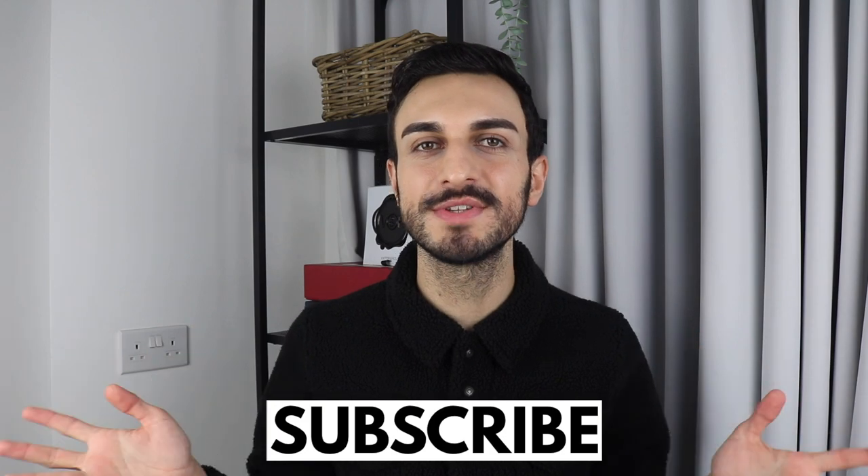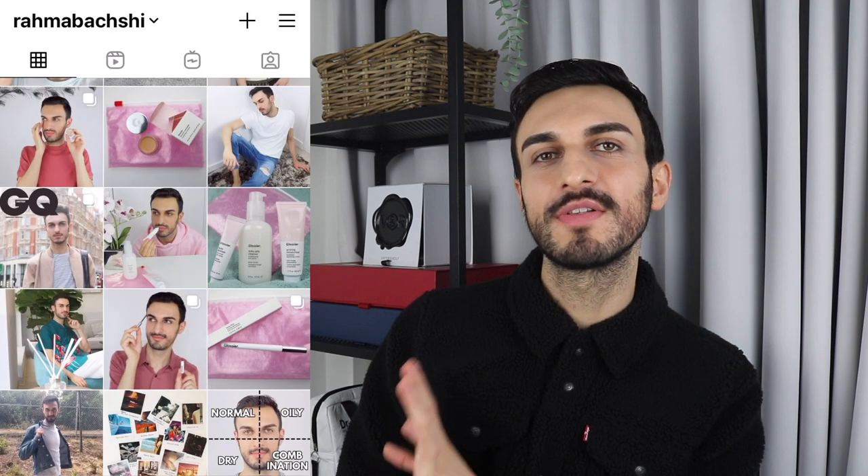Hi everyone, welcome back to my channel. In today's video I will be showing you guys the differences between the Levi's slim taper jeans and the Levi's skinny taper jeans. If you're new here, my name is Rama and I do fashion and beauty videos. Definitely click the subscribe button and follow me on Instagram where I always post outfit pictures and there's loads of content I don't post on YouTube.